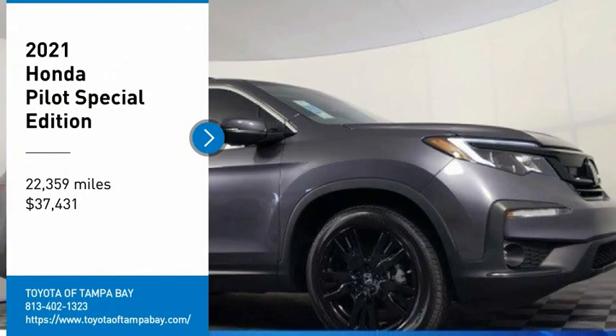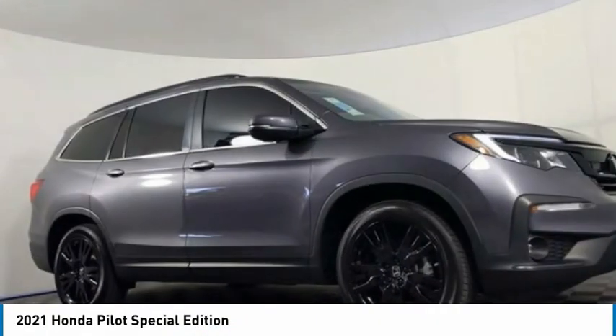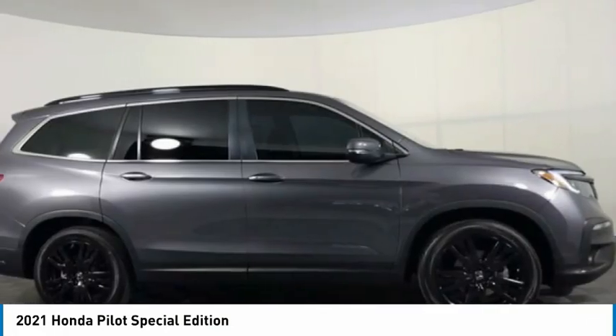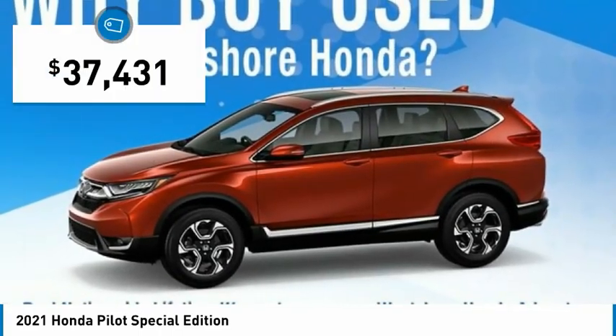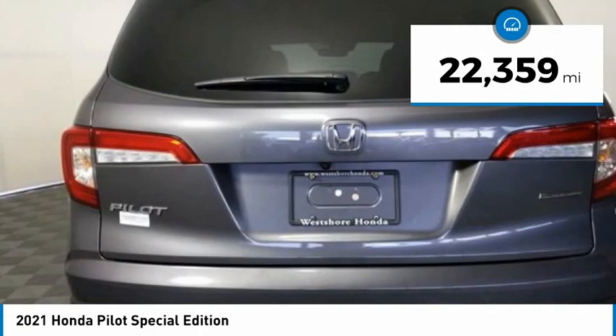Make a great choice today with the 2021 Honda Pilot. Optimal utility, indulgent interior, powerful performer — you'll be ready for almost anything. Priced below forty thousand dollars, this vehicle has less than 25,000 miles.